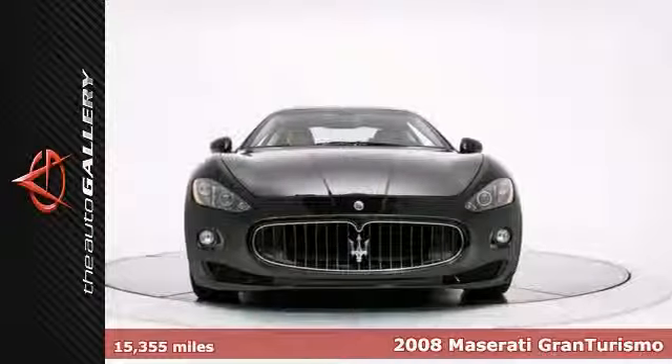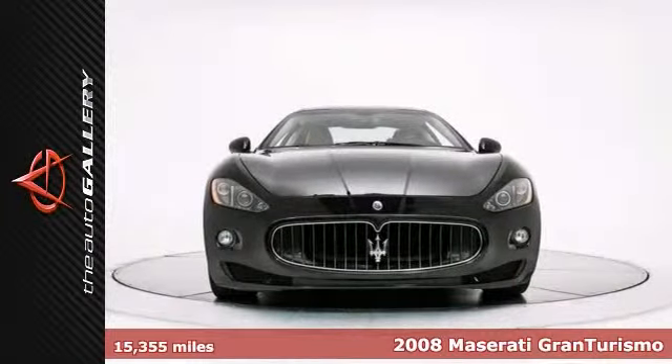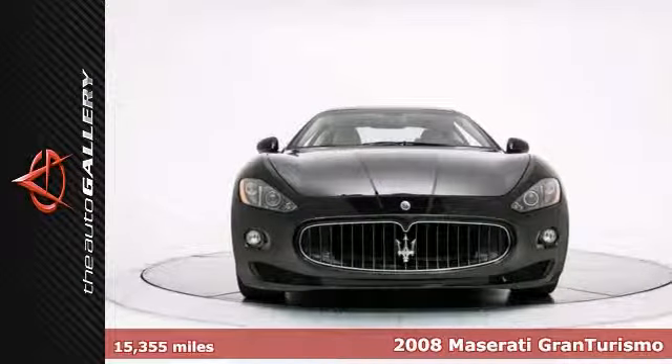Fresh in our inventory: titanium-colored brake calipers, 20-inch birdcage design alloy wheels, and beige headliner.